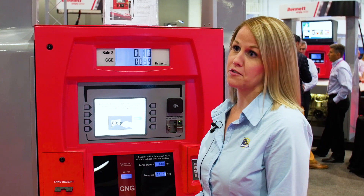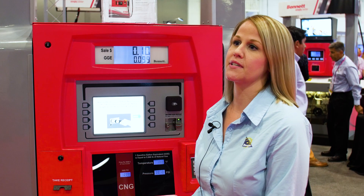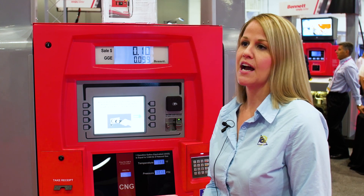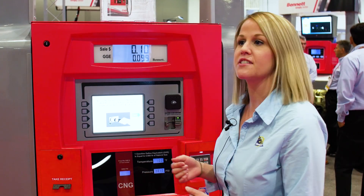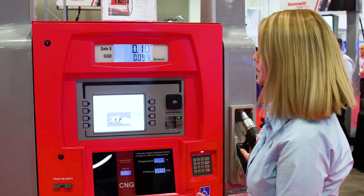This is our CNG alternative fuels dispenser and we designed it to be a familiar fueling experience. With this new fuel, customers who maybe haven't filled up with it so much are more comfortable and understand what they're doing. It uses guided training, so it walks you through each step of the fueling process and automatically has instruction slides that show you how to fill up.